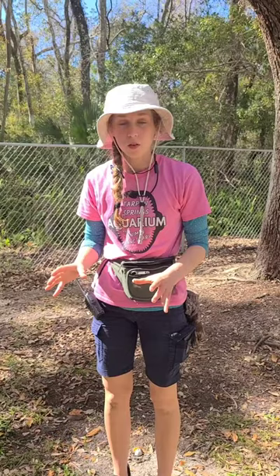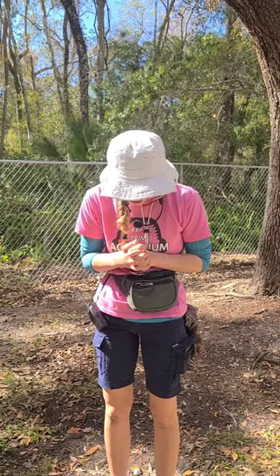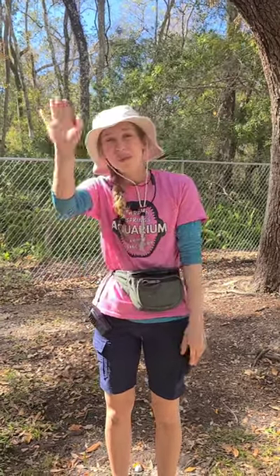Thank you guys so much for watching. We found out that Squirt the Sulcata tortoise likes, number one, blueberries, then greens, then carrots, and cherry tomatoes. Basically we found out he'll eat anything! And what a fun little experiment. Thank you so much for tuning in. Have a great rest of your day. Bye!